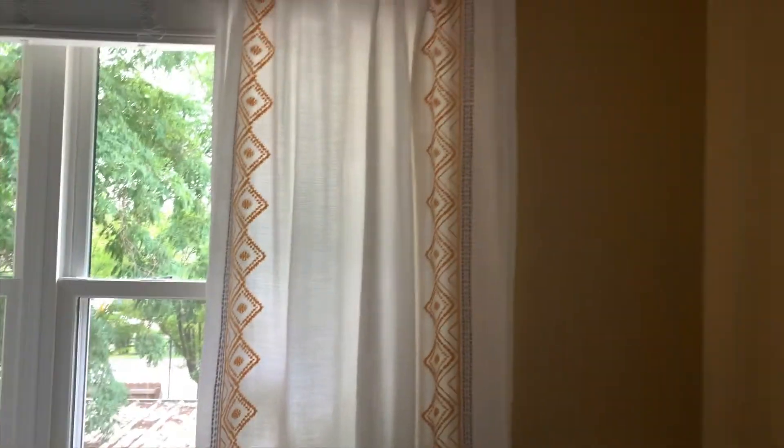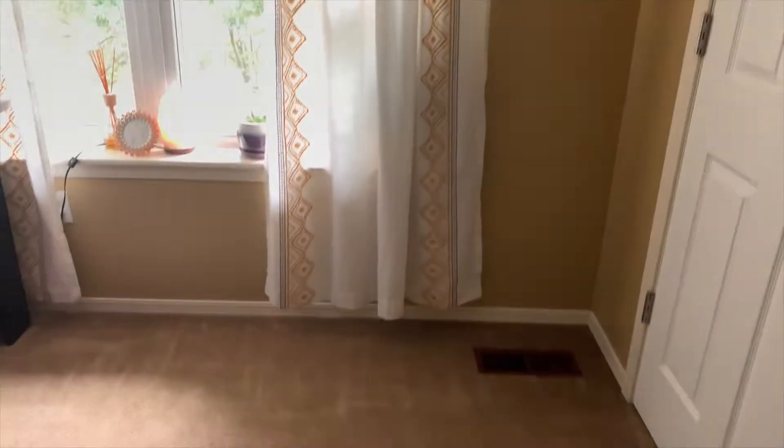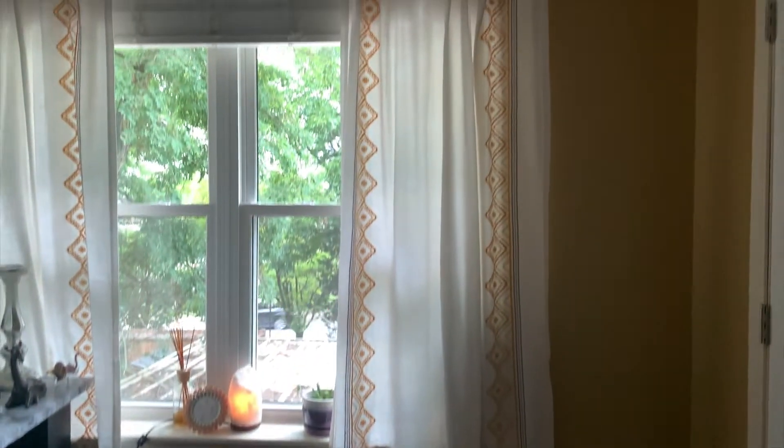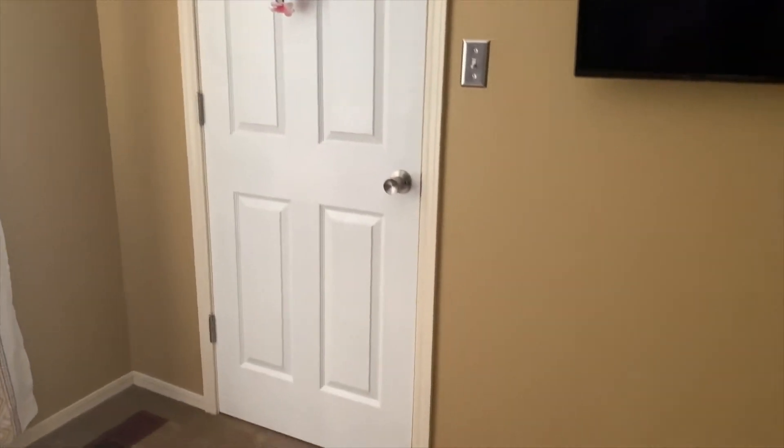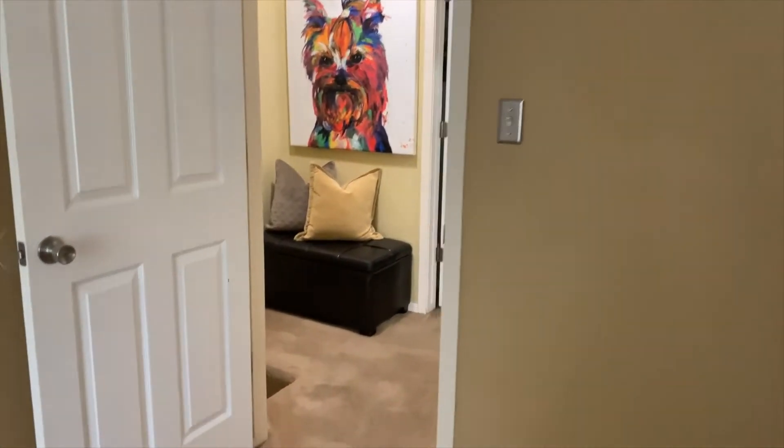The curtains are from Target — they're actually still selling them. The storage closet is a mess so I'm not going to show you that. This was the TV that we hung in my last video, and then that's back to the hallway.